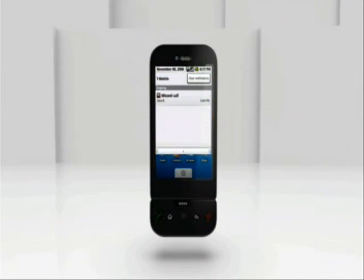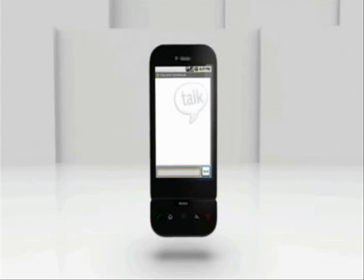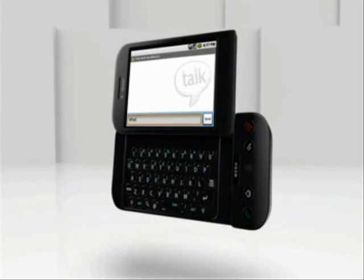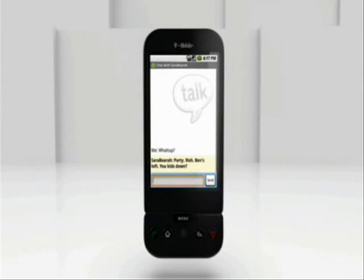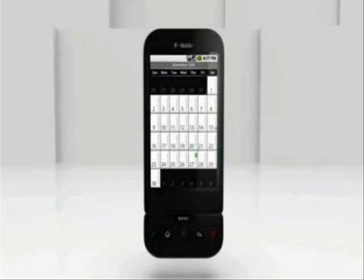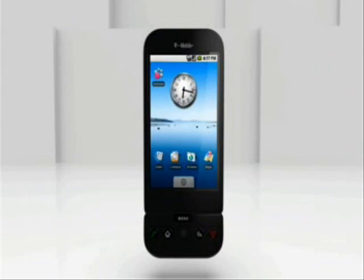Looks like I missed a call. Must have happened during the movie. Who is it? Sarah. I wonder what she wanted. She didn't leave a message? No, I'll send her an IM. Wanna go to a party at Ben's? Isn't that a gallery show tonight? Oh, yeah. Actually, hold on. Nope, that's next week. Ben's it is.